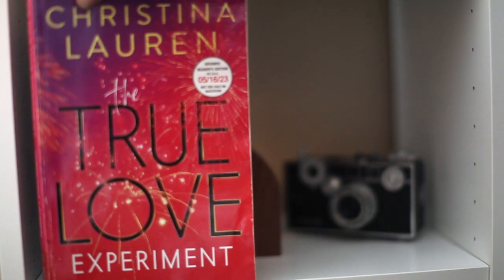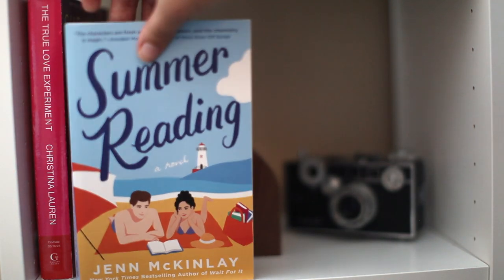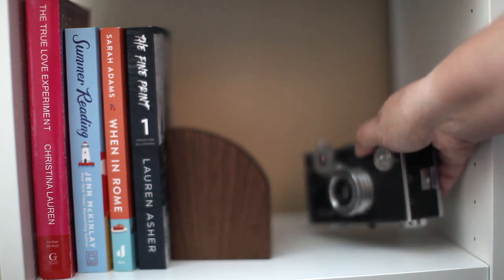Here's another one of my partially empty shelves — this will definitely be a romance shelf, I have no worries I'll fill it up in no time. I have The True Love Experiment by Christina Lauren (this is like the fourth shelf she's been on, I'm not very organized), Summer Reading by Jen McKinlay, When in Rome by Sarah Adams, and Fine Print by Lauren Asher. There's also a random bookend and a very old vintage camera — I'm a photographer, I don't do much photography anymore but I love it.